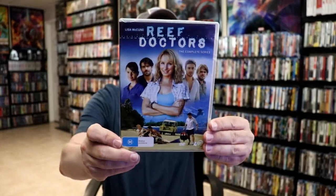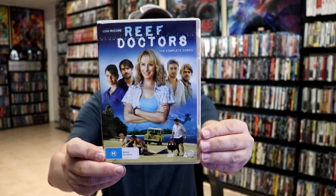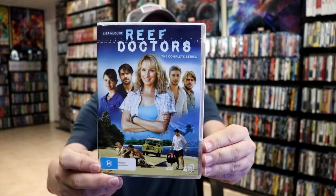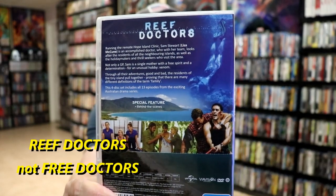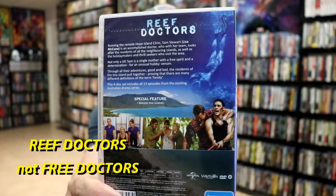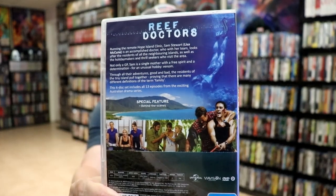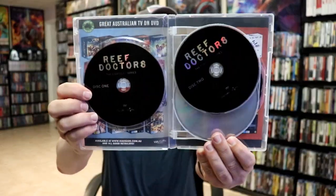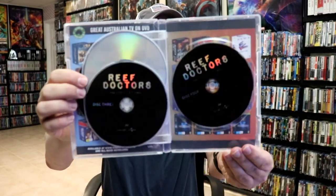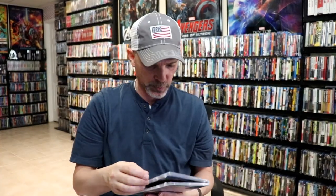Lastly, we have a show called Free Doctors: The Complete Series. It's another four disc set that I'm not very familiar with. This is also region locked — you have to have a player that will play Region 4 DVDs. It only has behind-the-scenes special features, and we have Disc One, Disc Two, Disc Three, and Disc Four.